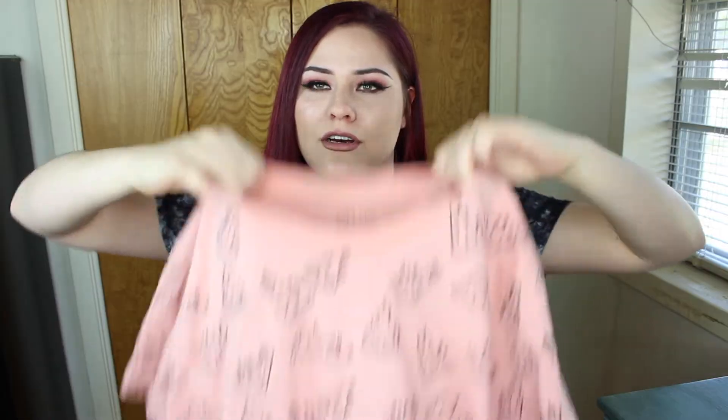Next up is this cute little pink shirt with pizzas all over it. I love pizza, so I thought I might as well get a shirt to match. I don't think pink looks that great on me, but it's really cute so I had to get it. This one costs $5.99.